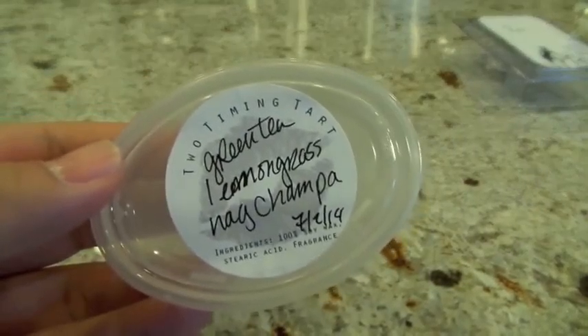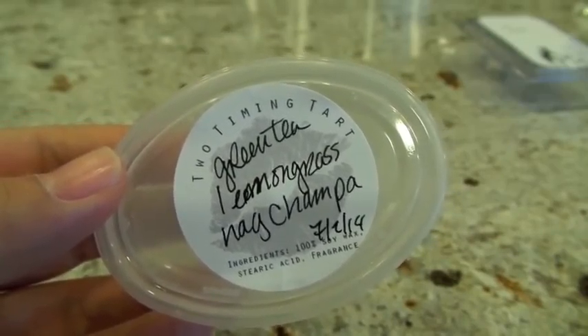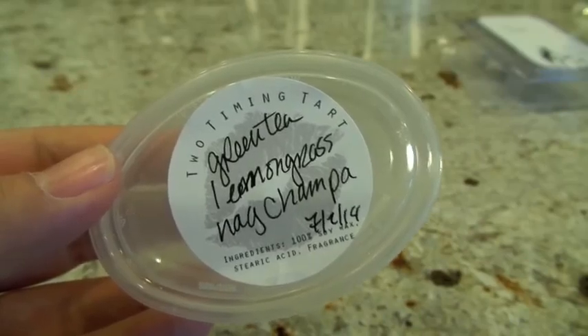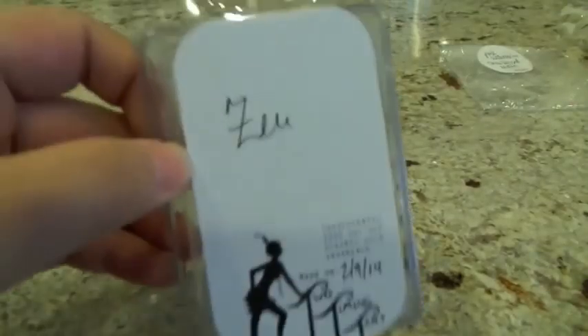This next one from Two Timing Tart is Green Tea Lemongrass Nag Champa. Nag Champa is like an Indian incense kind of scent — on cold you can get that incense scent very strongly, but when it's on hot the incense is definitely tempered out, so if you're not a big fan of incense it does mellow when hot. This is the second time I've melted this one and it's been a high throw both times. I melted it in the bathroom in the Glade Warmer — I really enjoy this one, kind of spicy and dark but also clean. It smells better melted than on cold.